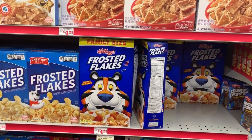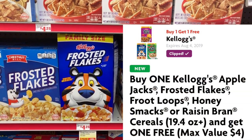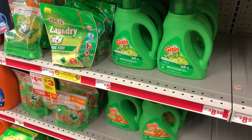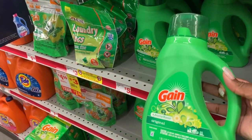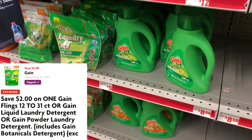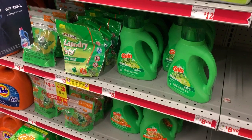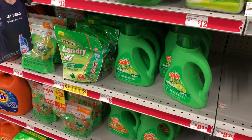The next item is the Gain Liquid Laundry Detergent — I'm going to grab one of the 40-ounce bottles. These are supposed to be on sale for $3.95 this week, and we have a $2 off one digital coupon. Hopefully they ring out at the right sale price because you know we've had some issues, but we're going to use that $2 off coupon.